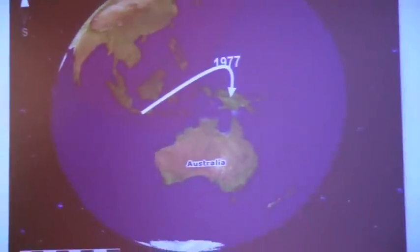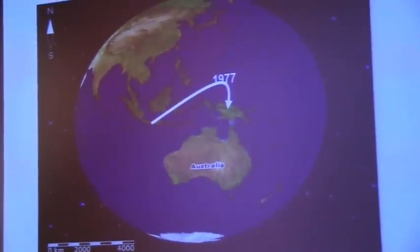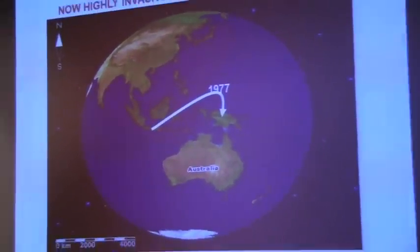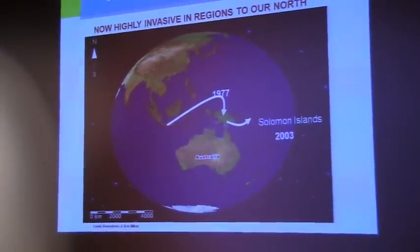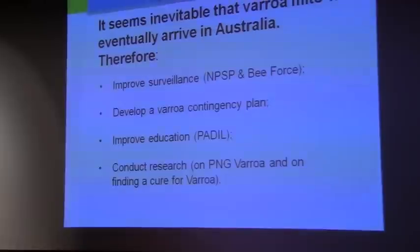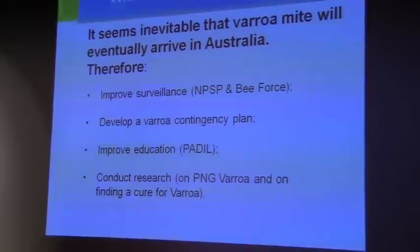Despite all the effort put into Varroa worldwide, we still haven't got the terminal control for it. And complicating the whole Varroa thing, we've now got this Asian honeybee problem to our north — it happened in 1977, spread, and it's now causing problems north of Australia. So what's next for Australia?